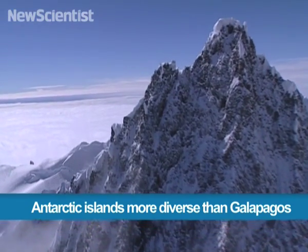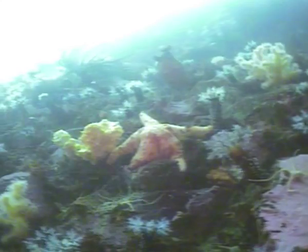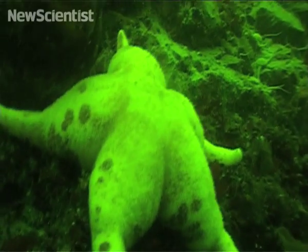These islands near the tip of the Antarctic Peninsula may look barren, but researchers have discovered that they're actually seething with life. Back in 2006, they documented the local wildlife to create the first detailed inventory of sea and land animals in the area.